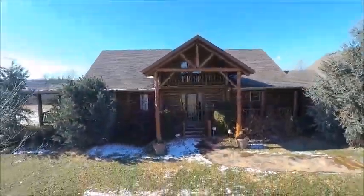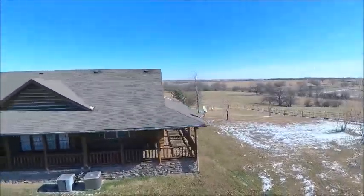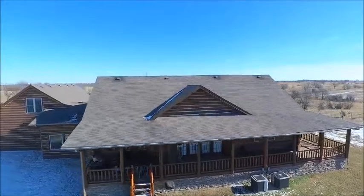The beautiful custom home features wrap-around covered porches on three sides to look out over some of Oklahoma's prettiest cattle country.